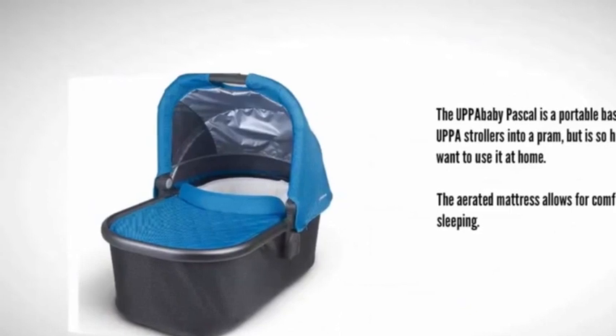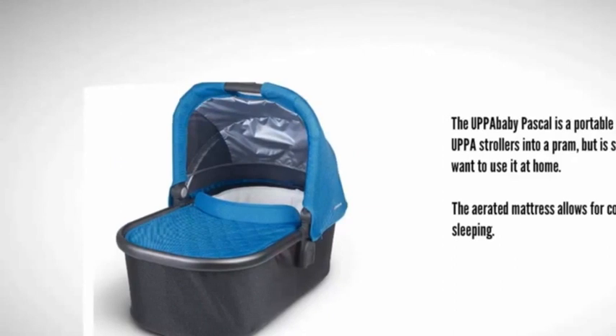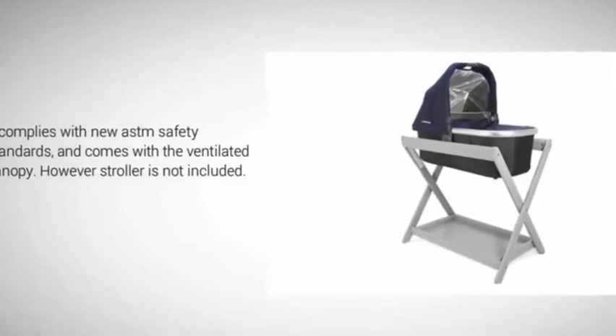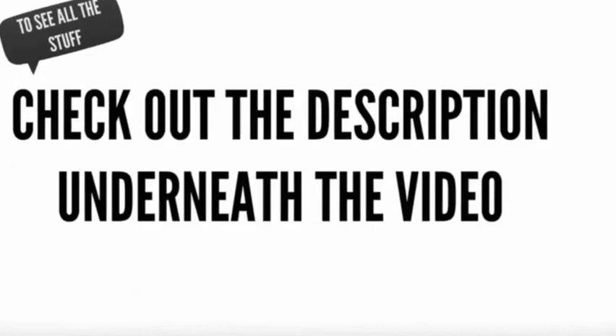At number four, the UPPAbaby Pascal is a portable bassinet that converts UPPAbaby strollers into a pram, but is so high quality you'll want to use it at home. The aerated mattress allows for comfortable overnight sleeping. It complies with new ASTM safety standards and comes with a ventilated canopy. However, the stroller is not included.